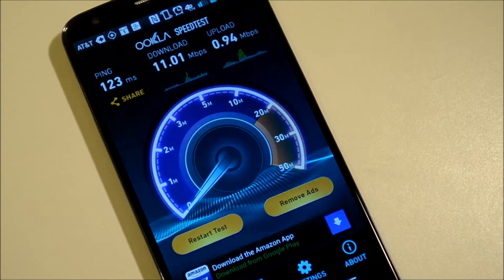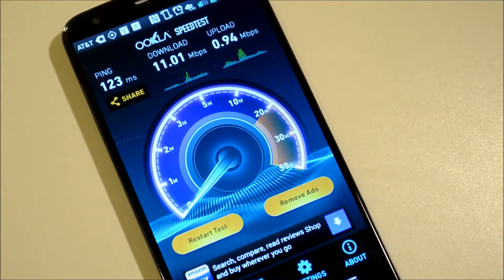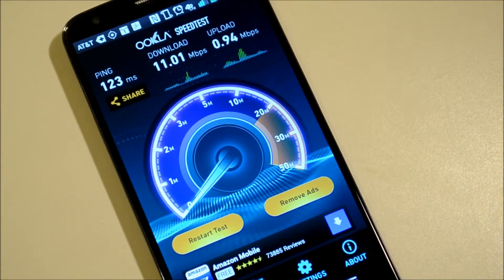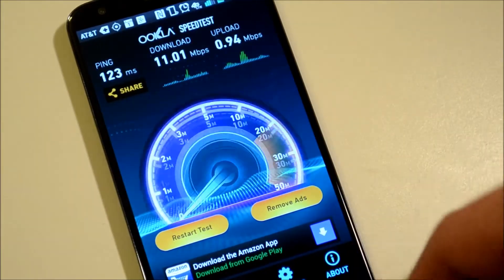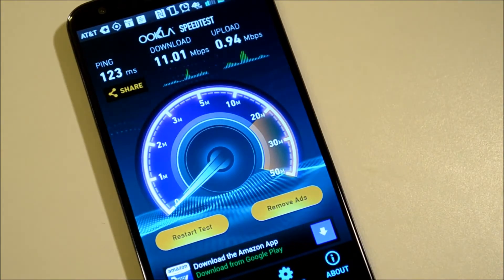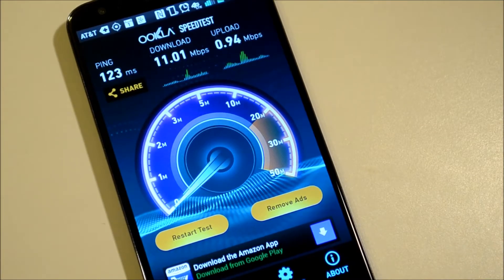Hey everybody, it's Alex here from Android Headlines and we're checking out the brand-newly redesigned version of the Ookla Speedtest. It's one of those apps that has been around forever — we all use it to test speed on our phone — but it's looked the same since forever, it's been slow, it's looked horrible. iOS actually got an update that looks just like this months ago, and it finally came to Android today.